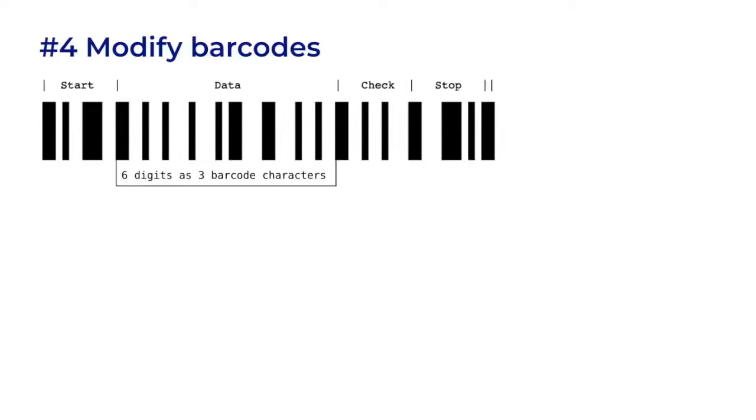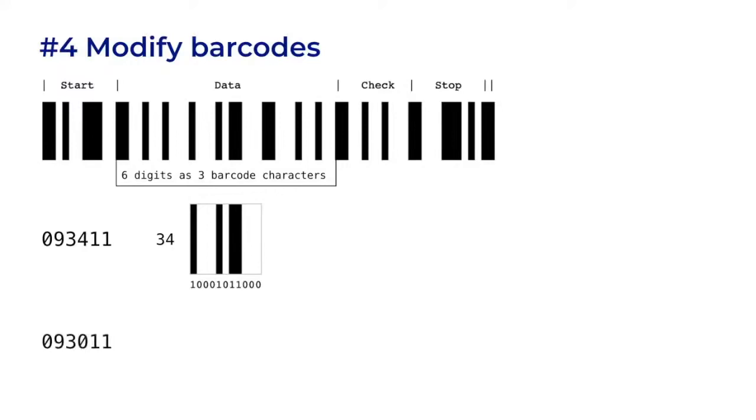Let's look at a Code 128 barcode. It has a start character, the data, a check character, and a stop character. The six-digit candidate identifier is stored in pairs as three barcode characters. In 093411, this is the '34' character. Don't think of barcodes as fat and thin lines or spaces — think of them as 11 positions that can either be black or white. Two of the same color together looks like a thicker line. The '34' character is a good candidate for editing because it has a lot of white space where we can add black lines. In 093011, the '30' character is not a good candidate for editing because it has lots of black lines already, and modification is additive — we can't remove those lines.